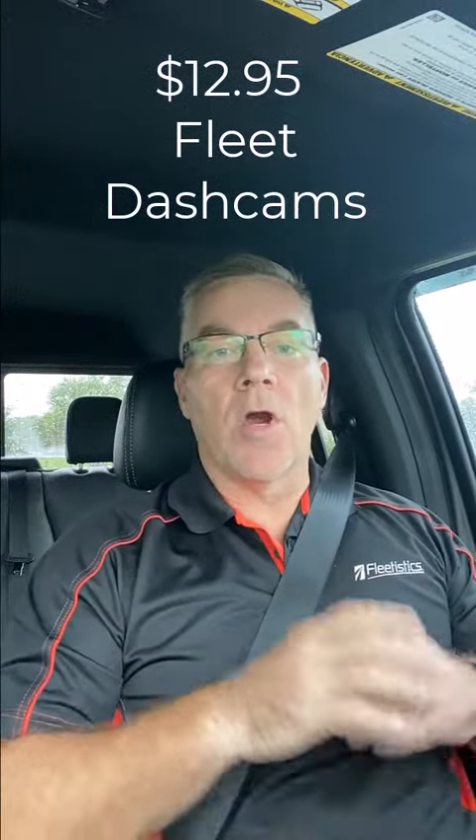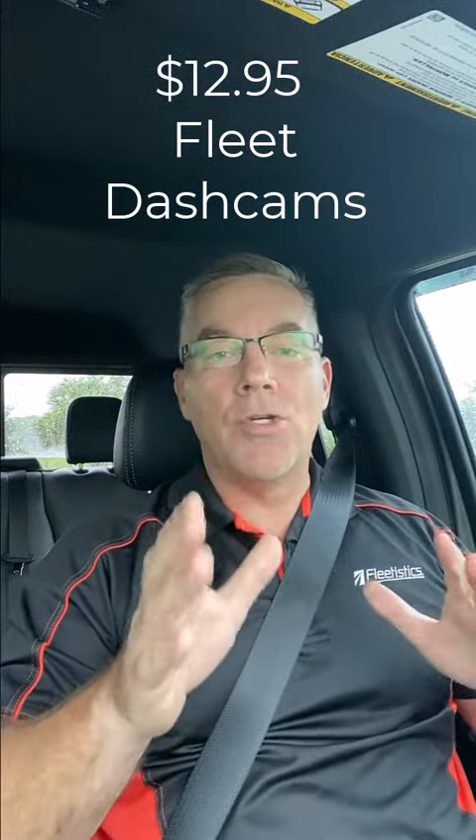Hey everybody, Aaron from Fleetistics. We are launching an industry first pay-as-you-go fleet dash cam program.